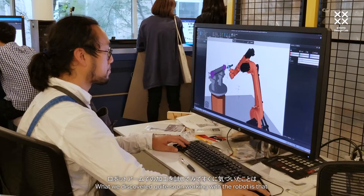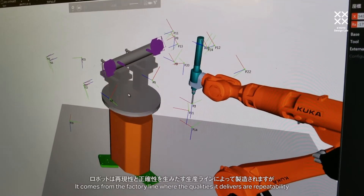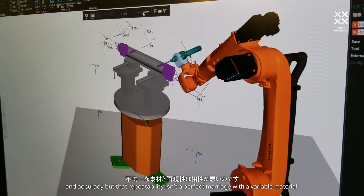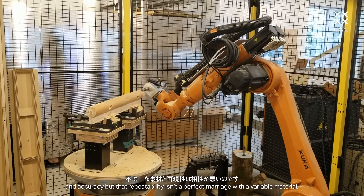What we discovered quite soon working with the robot is that robots are designed for automation — it comes from the factory line, where the qualities it delivers are repeatability and accuracy. But that repeatability isn't a perfect marriage with a variable material.